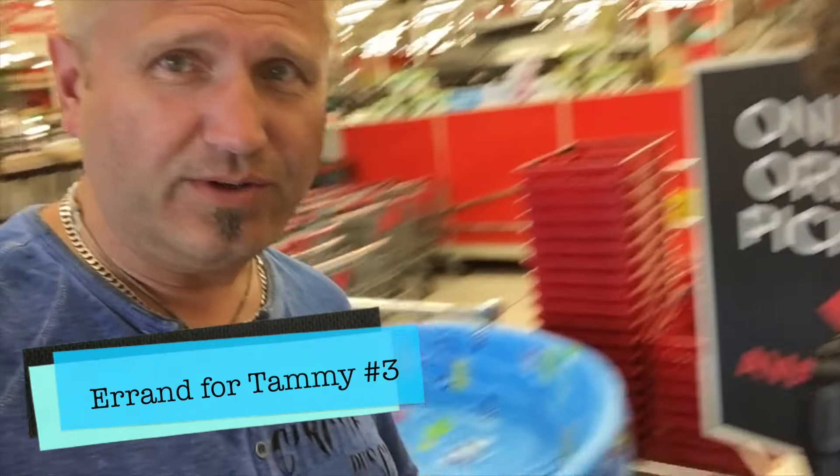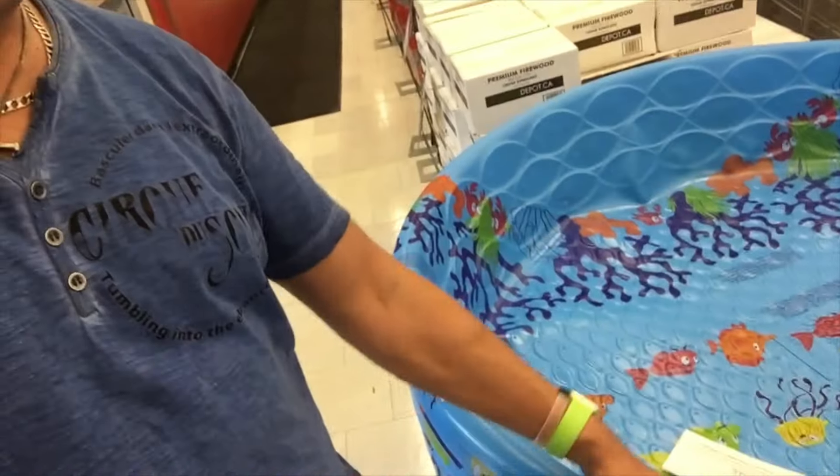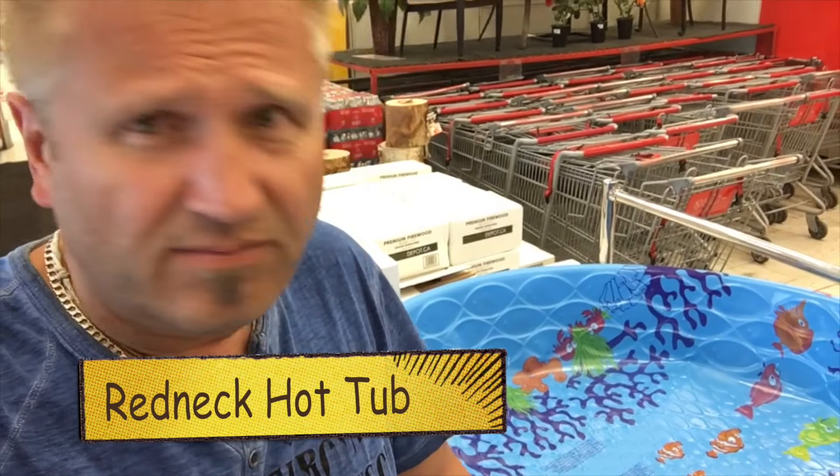Ethan and I are at Canadian Tire — this is for you Clint. We're thinking we need to get one of these for our next trip to Lac Sainte-Anne. Look at that, we could call it a hot tub and put four adults in there easy. So we went kayak shopping and we got one — now the question is, is it going to fit in the car?